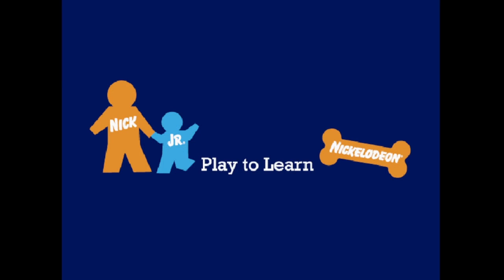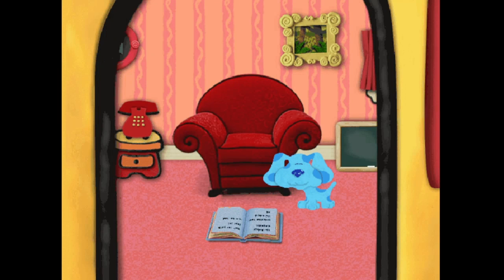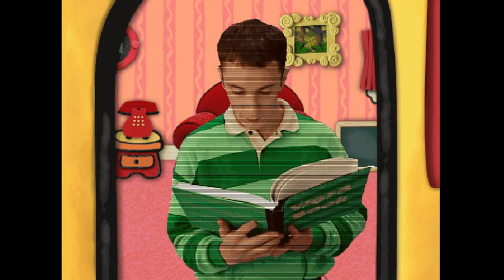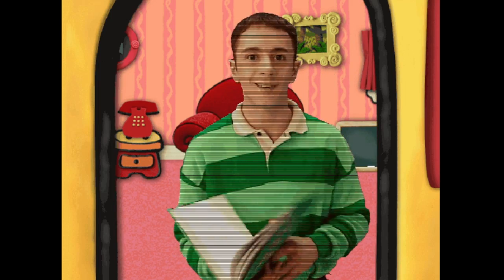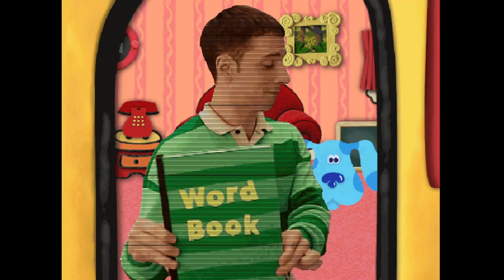Nick Jr. Oh, hi. You're just in time. Blue and I, we're working on our word books.